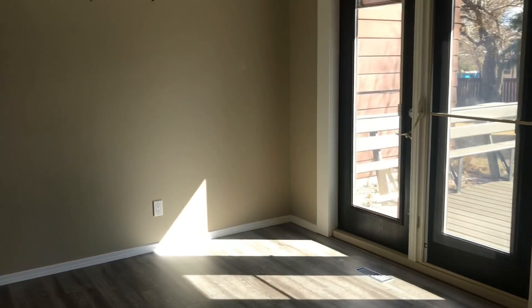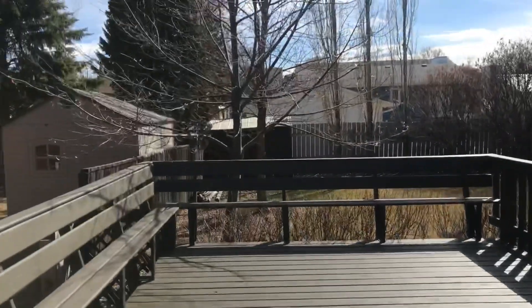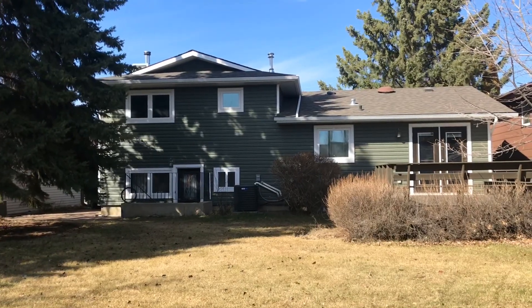Retreat to one of three bedrooms upstairs or gather with loved ones for a home cooked meal in the dining room which is flooded with natural light. There is an easy escape to your outdoor oasis out the back patio doors. Play catch with your children in the big backyard or barbecue on the newly stained deck.